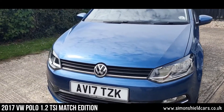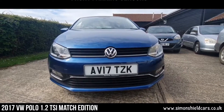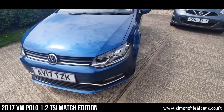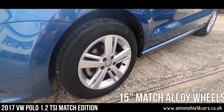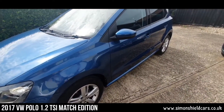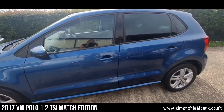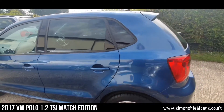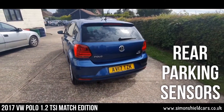Starting at the front here, we've got front parking sensors as well as rear parking sensors. Down the sides, we've got the 15 inch Match alloy wheels on here. Lovely colour, lovely condition — nice bright morning so you can see the paintwork properly on here. Rear parking sensors also.